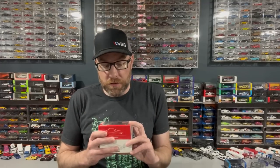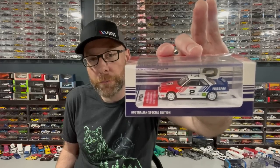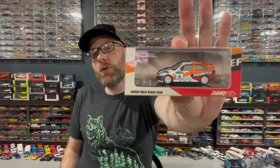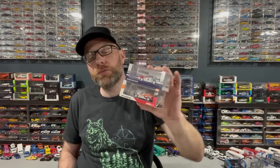I've got some Inno64 — this is like the only newer stuff I really have in the video. We got this Nissan Australian Special Edition Skyline GTS-R, and then I've got this Safari Rally Kenya 1996 Ford Escort RS Cosworth. These are pretty rad. I got them from SC Diecast, my local pals, so they've been carrying Inno64 now, which is really cool.